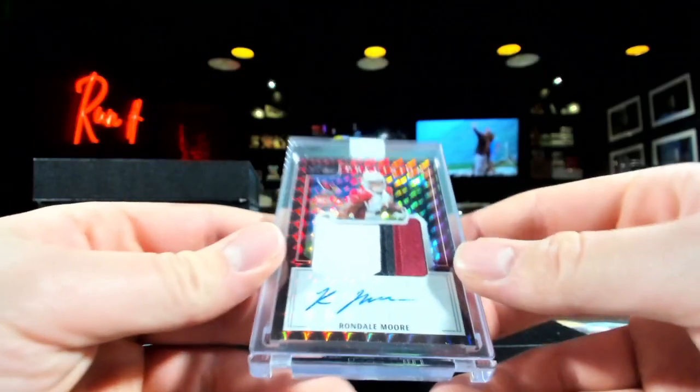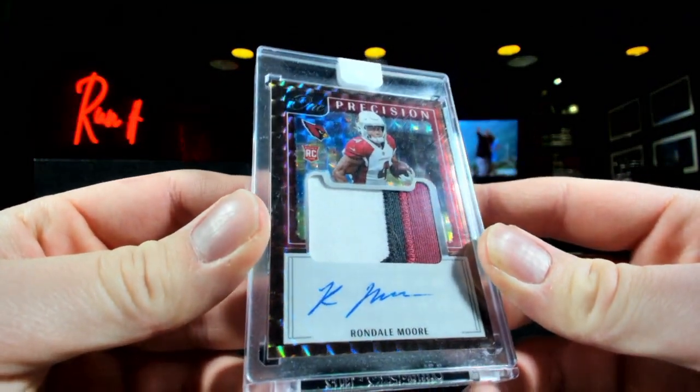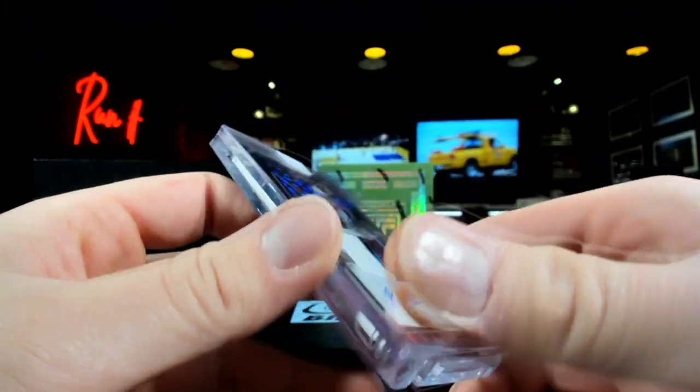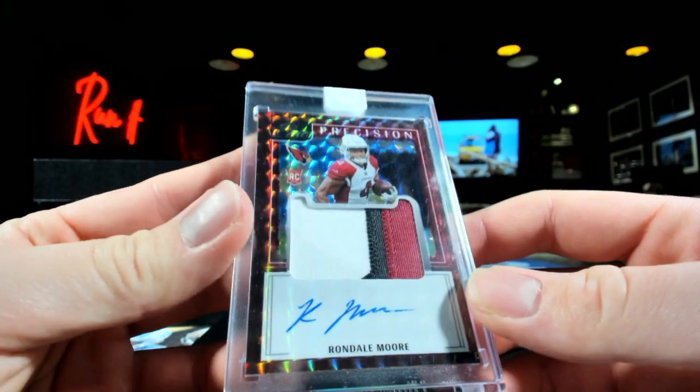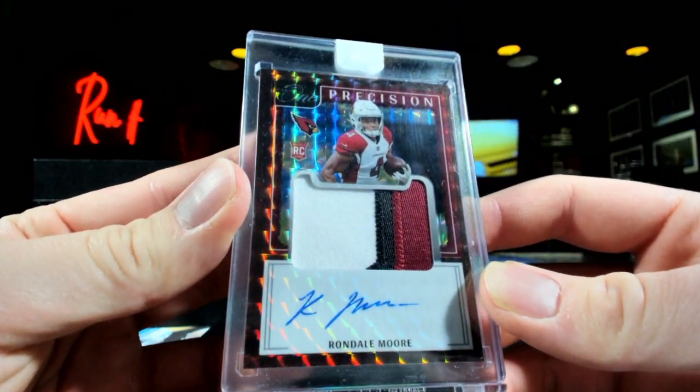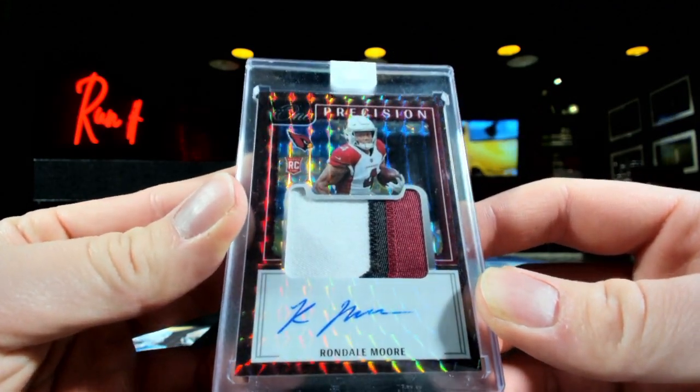And it's going to be Rondale Moore — the Precision Panini rookie patch auto. This one's out of 35 for Arizona, K-State. Do you like what you see? I like what I see.